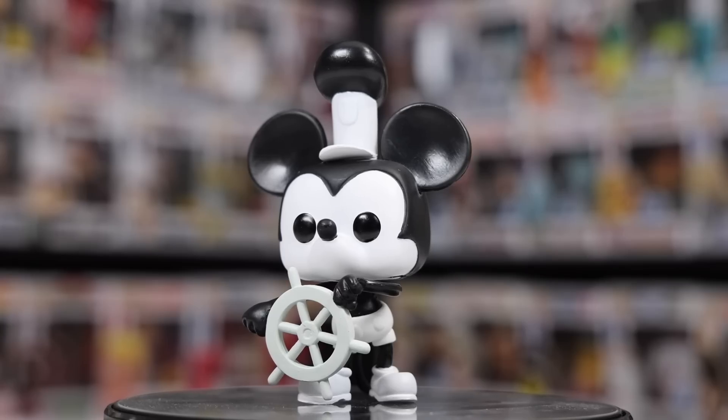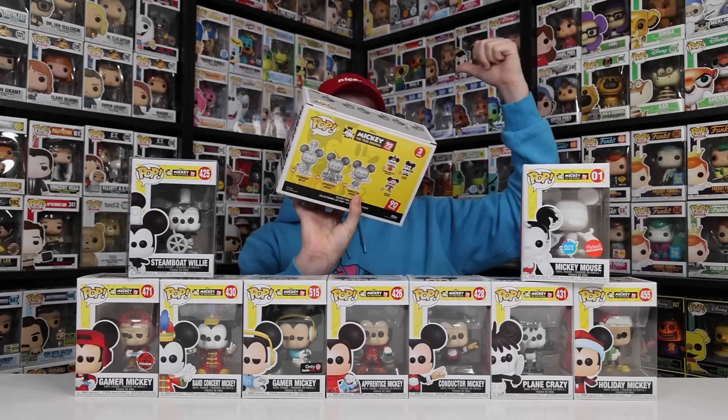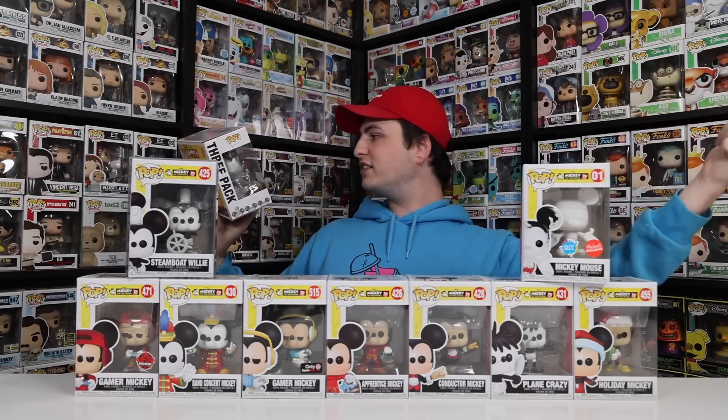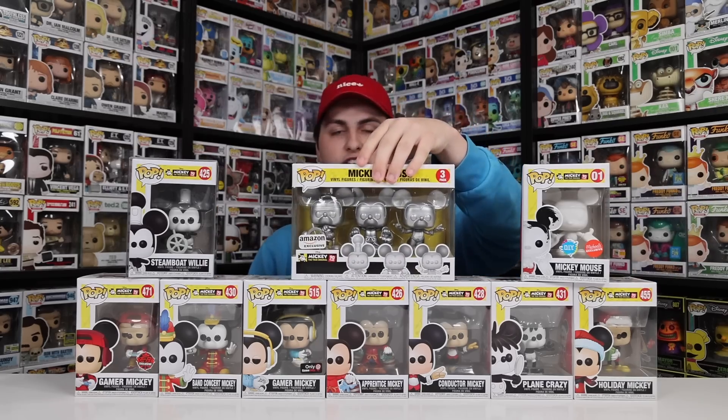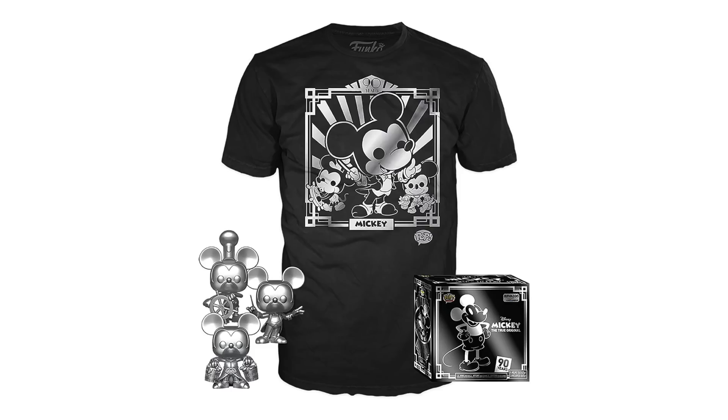We also got Steamboat Willie as well as a DIY Mickey, where you could paint it and make your own colors. Then there's one exclusive to Amazon — a Mickey three-pack, which was Steamboat Willie, Apprentice Mickey, and Conductor. A fun fact: this is the only ever three-pack to come in a t-shirt bundle, and the t-shirt itself was pretty cool because it was kind of like a silver metallic.